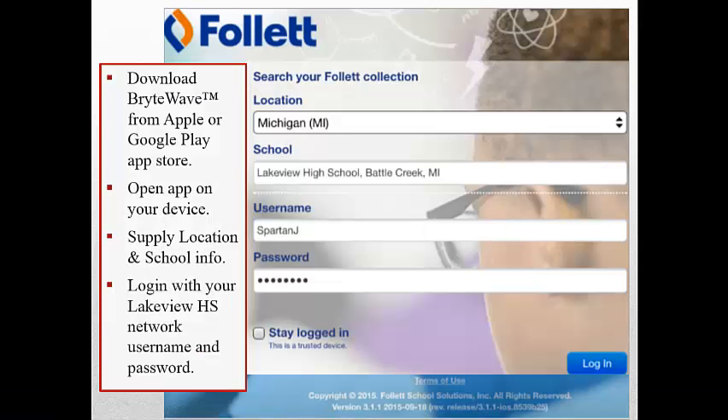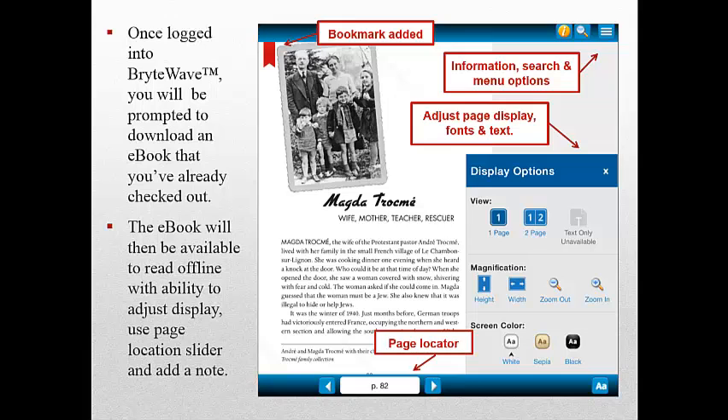Follett BrightWave is the mobile app for iOS and Android devices that allows you to download checked-out e-books to read offline. To download BrightWave, go to the Apple or Google Play App Store. Open BrightWave on your device; you'll need to supply location and school information. You'll again log in with your Lakeview High School network username and password. Once logged in to BrightWave, you'll be prompted to download an e-book that you've already checked out. The e-book will then be available for just you to read offline, with the ability to adjust display, use the page location slider, and add a note.